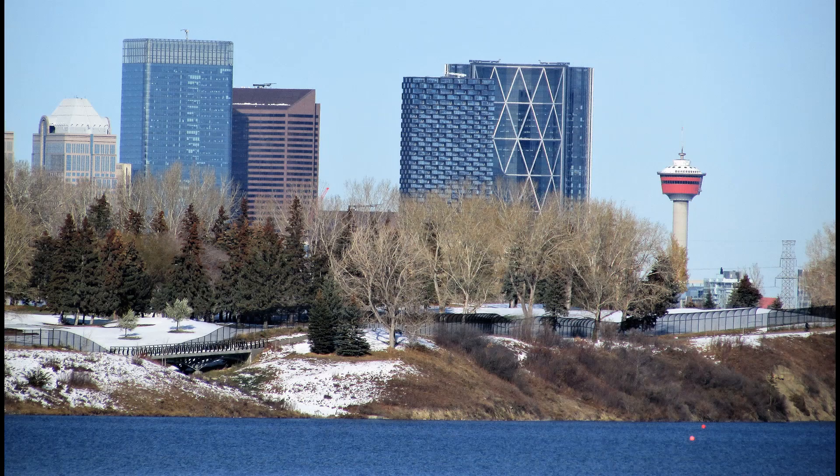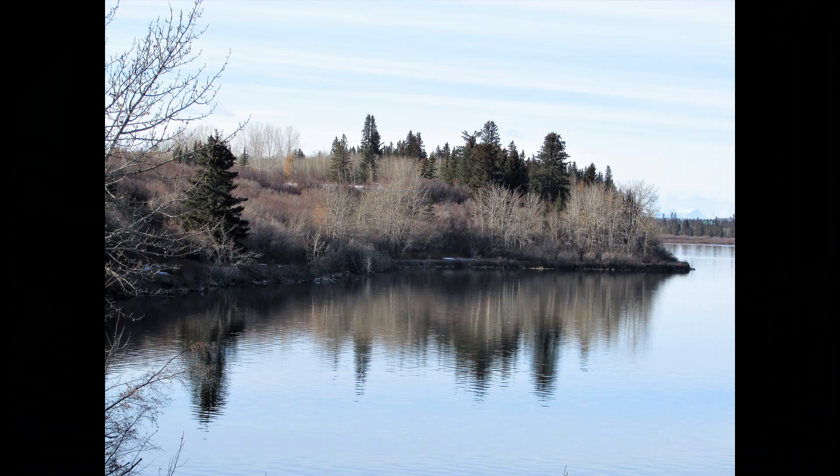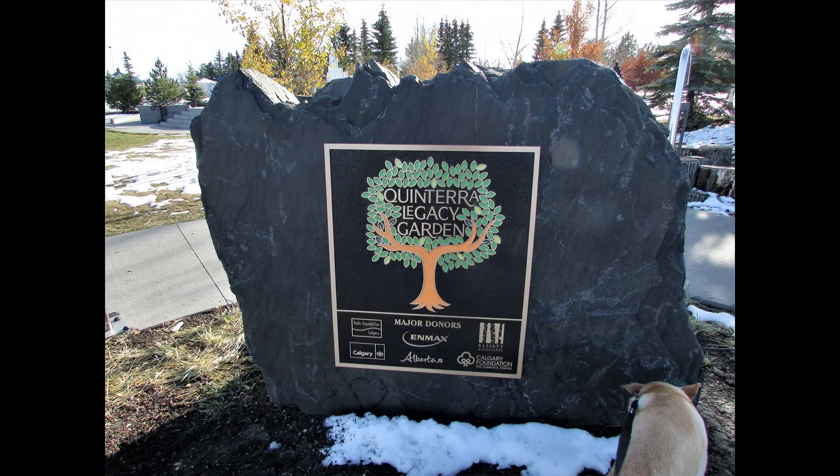A view of the city over the Glenmore Reservoir, and looking down the reservoir we got some reflections. Quintero.